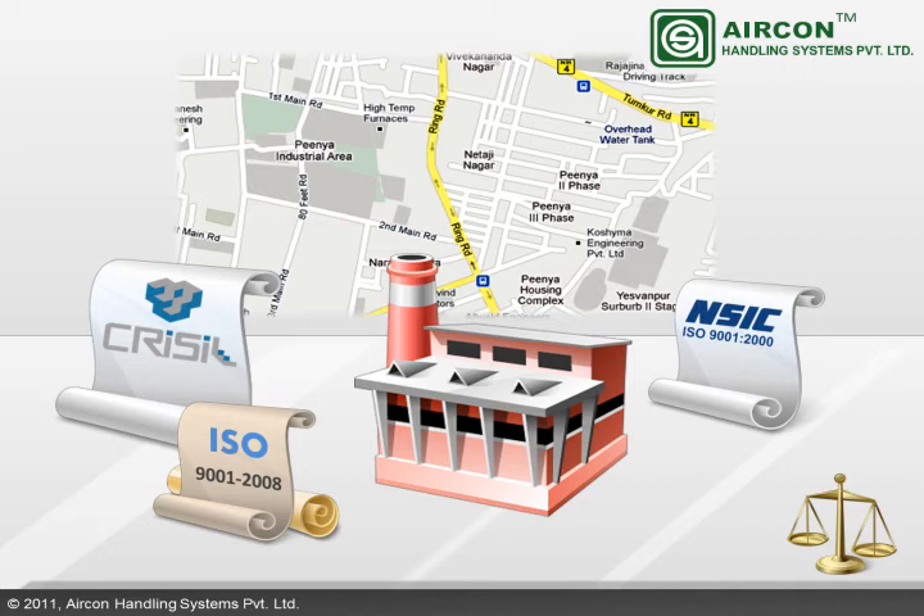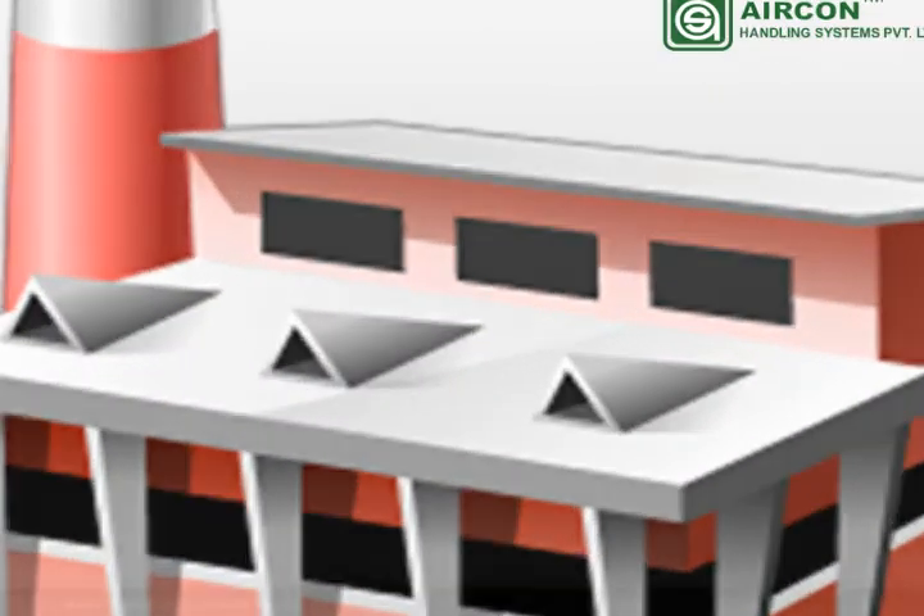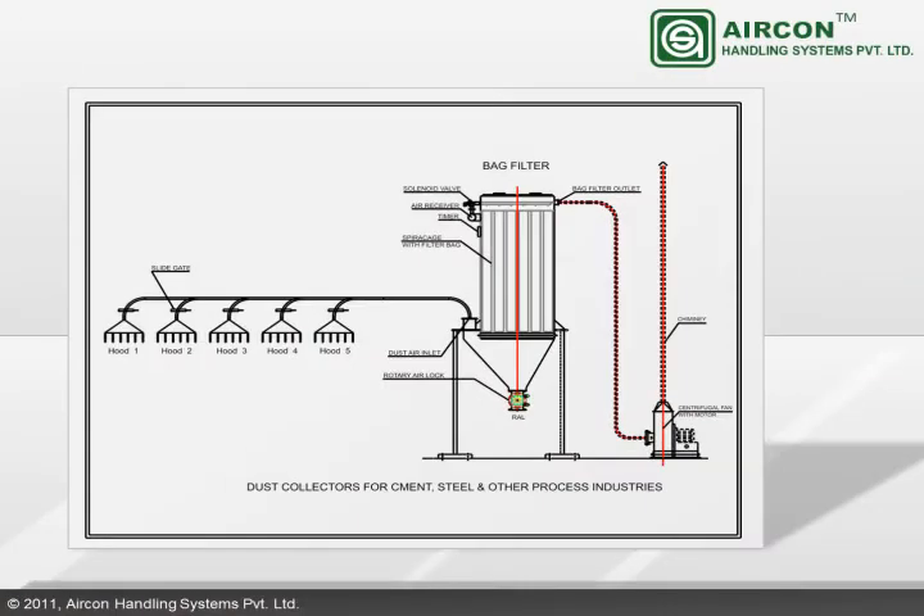Aericon has been supplying dense phase transporters, bag filters, belt conveyors, and spiro cages for dust pollution equipment to markets in Asia, Middle East, and Europe. The dust collector system is suited for cement, steel, and various other process industries.